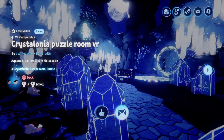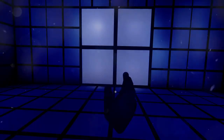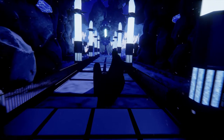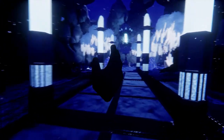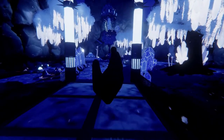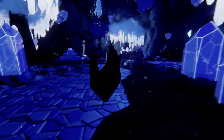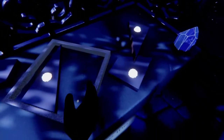This first one is VR compatible — it's Crystallonia Puzzle Room by Beanie Bevan. It's amazing how this kit can be used for sci-fi or fantasy, or just if you want to make something icy. It's really good for that too. All the little bits and pieces — very atmospheric.